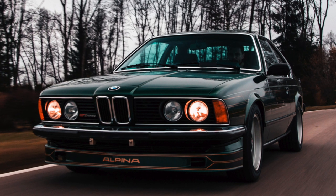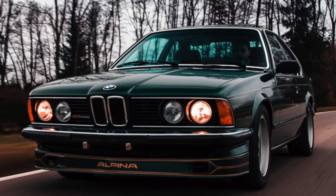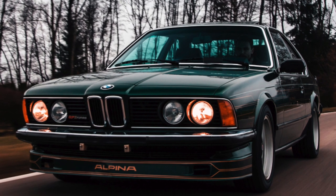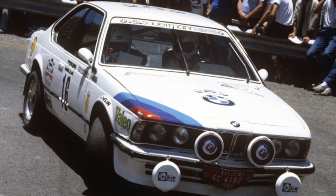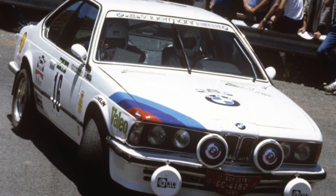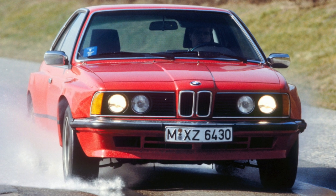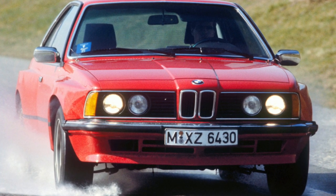The heir to the 6, the BMW 8 Series, could not achieve such popularity. The BMW 6 Series is very hard to find. When buying this car, the main object of attention is the body, as its parts are only original and quite rare. The necessary spare part can be purchased only on order, and it will have to wait a long time.